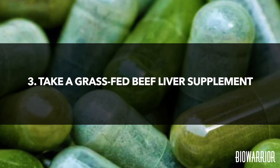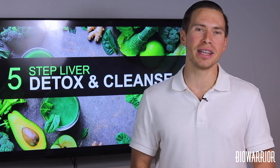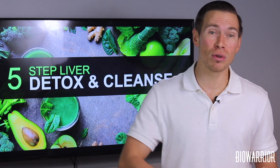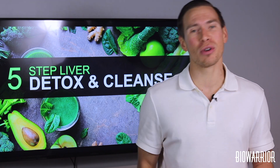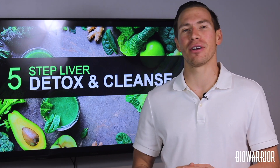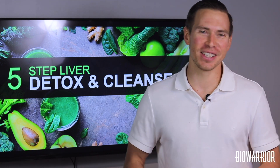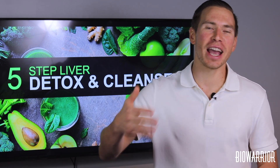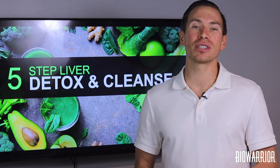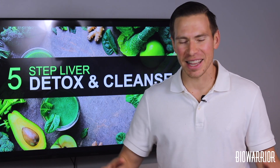Number three: take a grass-fed beef liver supplement. Liver is considered to be a superfood because it's super nutrient-dense. Liver from healthy grass-fed cattle is rich in vitamins, amino acids, minerals, folic acid, and CoQ10. Unfortunately, gaining access to quality grass-fed cattle liver is extremely rare and, let's face it, liver is not the tastiest thing to eat for dinner. So if you can't stomach eating liver, consider taking grass-fed beef liver capsules instead. Make sure the liver supplement doesn't contain beef treated with hormones or antibiotics.